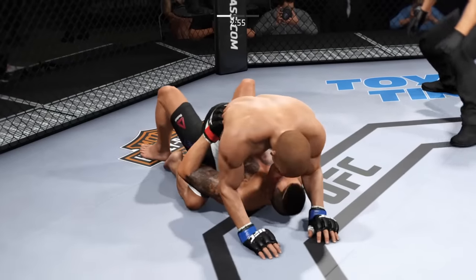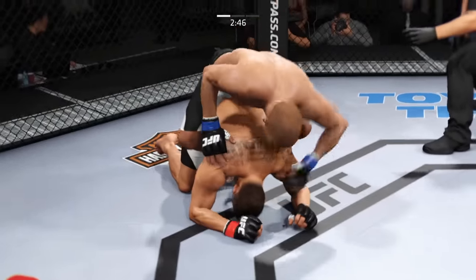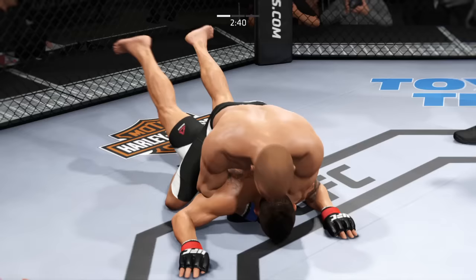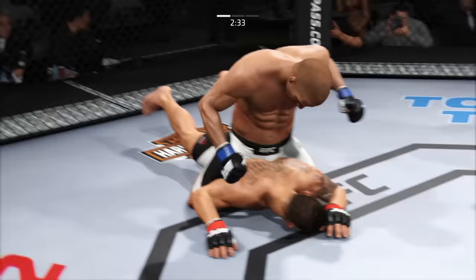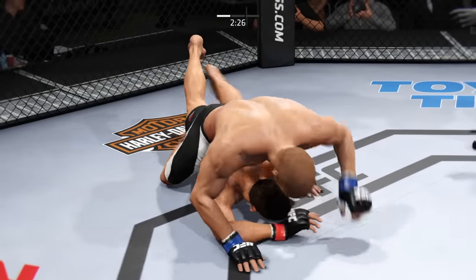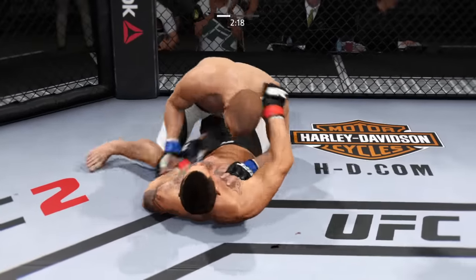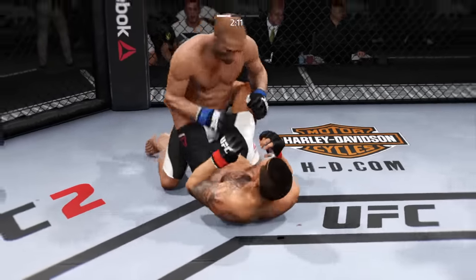Under three on the clock, round one. He established his back control. Big right hand. Completely flattened him out here. Big shot from the top. Got the mount again. Hip escape — nice hip escape. Now to full guard.